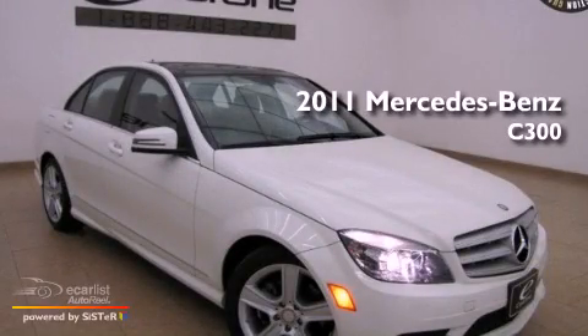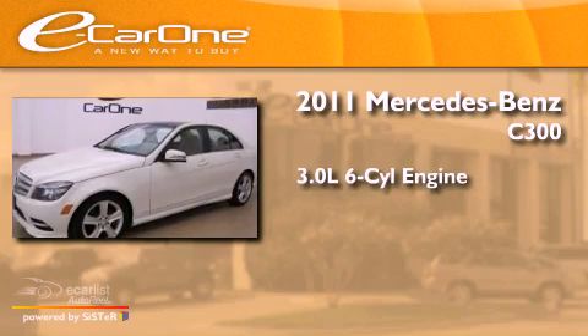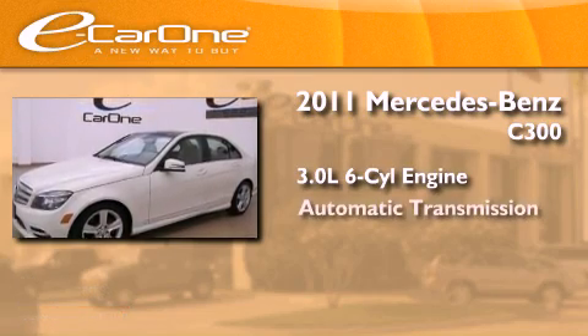This is a 2011 Mercedes-Benz C300. It features a 3.0-liter, six-cylinder engine and an automatic transmission.